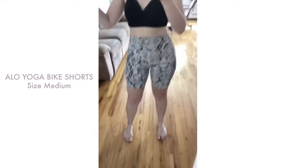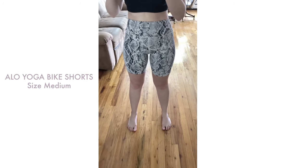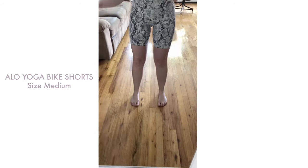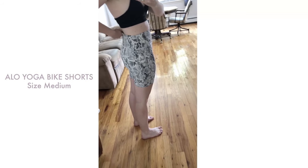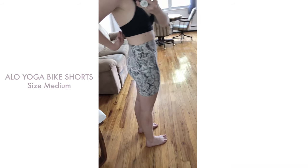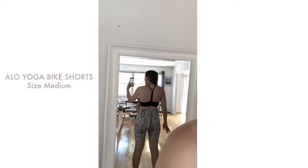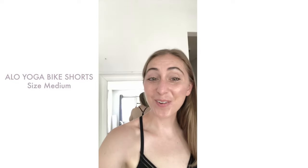Finally, moving on to the snakeskin bike shorts from Alo Yoga. Out of all the styles I tried, these and the solid black Alo Yoga bike shorts were definitely my favorite in terms of how high rise they are and where they fall on my leg. I like that they're not so far down to my knee, especially since I'm a little shorter. They fit really well in the back with pretty much no waist gap — just a tiny bit of gapping — and the back rise is long enough so I don't feel like they're sliding down. They're also super soft, and these are the ones I ended up keeping.